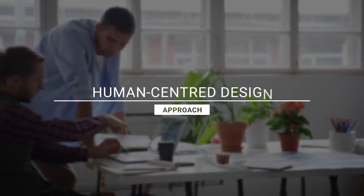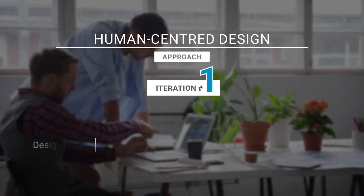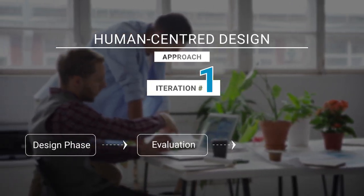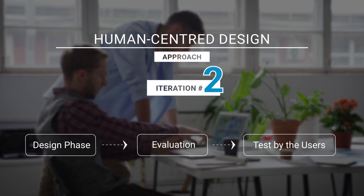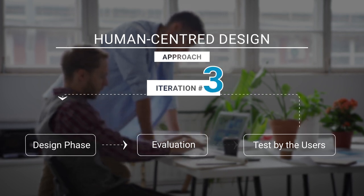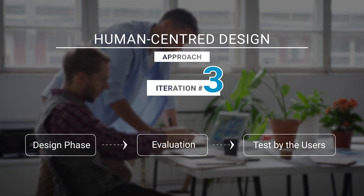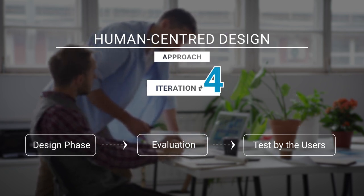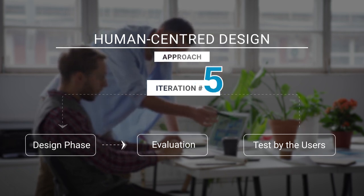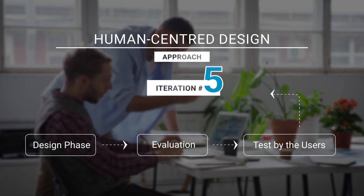Human-centred design is a tool that encourages designers to understand and prioritize the needs, behaviors and preferences of end users, such as seafarers, in the design process. The aim is to create a functional and efficient product or service to provide better usability, effectiveness, efficiency and user satisfaction, and to define and solve problems from the end users' perspective.